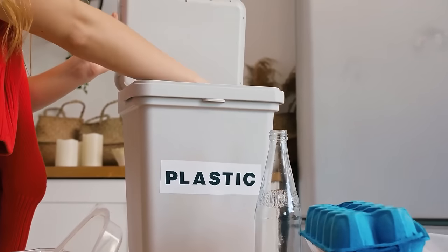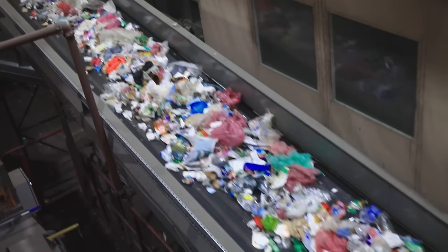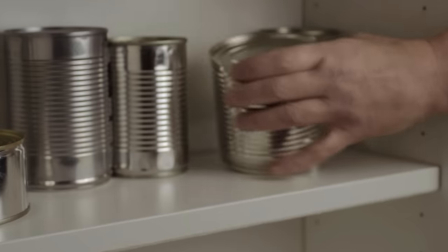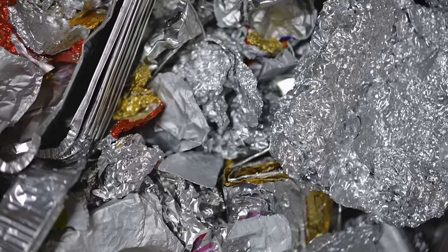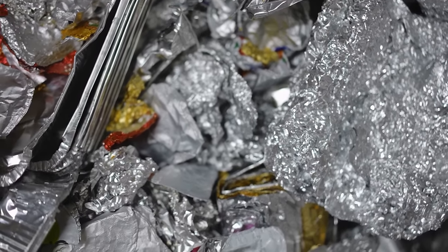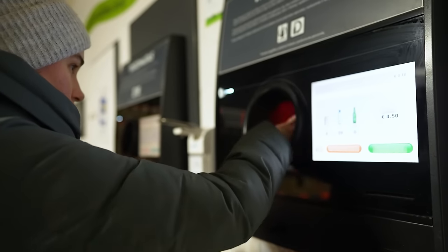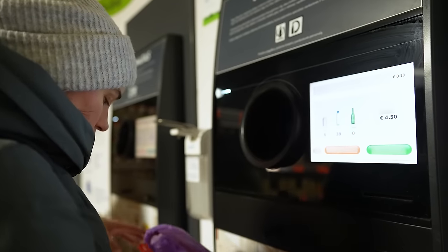Eventually, recycled products may reach the end of their useful life. At this point, some materials can be recycled again, continuing the cycle. For instance, aluminum can be recycled indefinitely without losing quality. Other materials might have limitations on the number of times they can be recycled due to degradation.